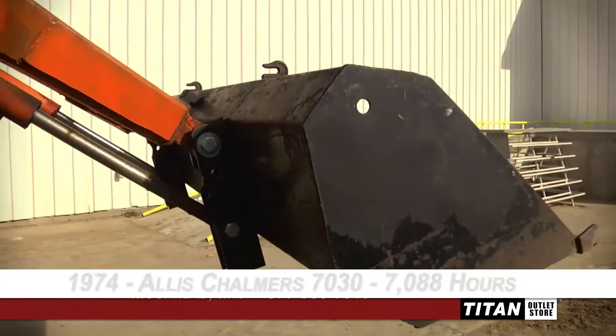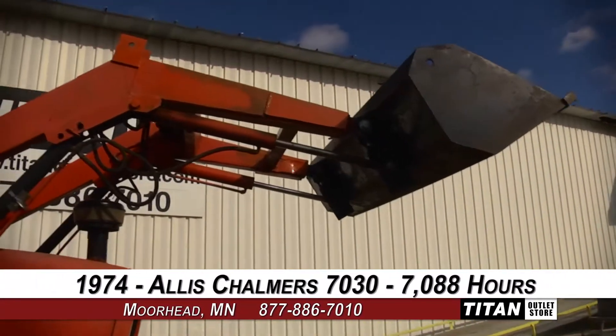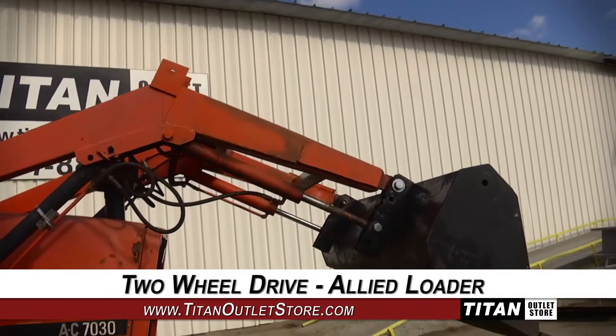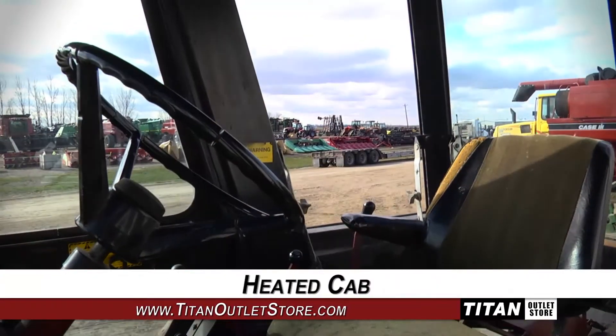Welcome to the Moorhead Titan Outlet Store. In today's video, we are demonstrating a 1974 Allis-Chalmers 7030 with 7,088 hours. This tractor comes with two-wheel drive and an allied loader, along with a heated cab.